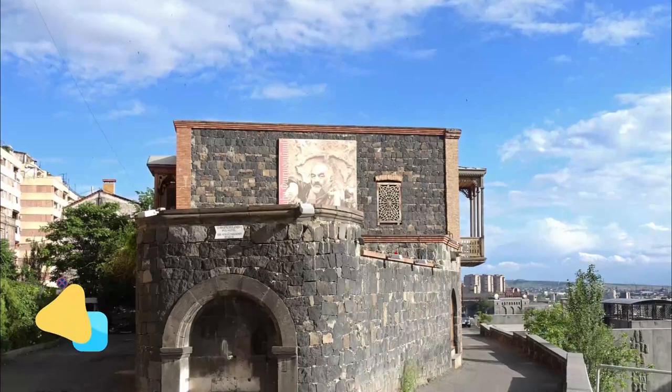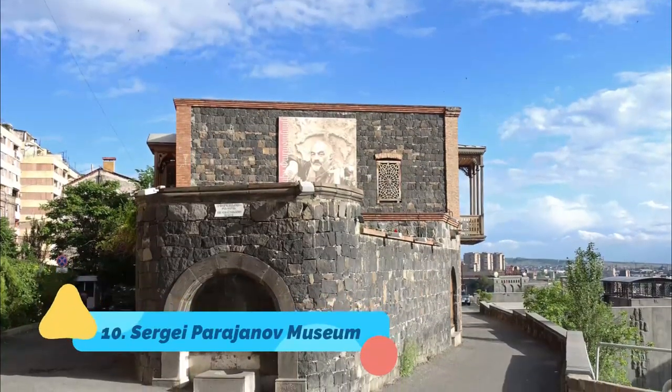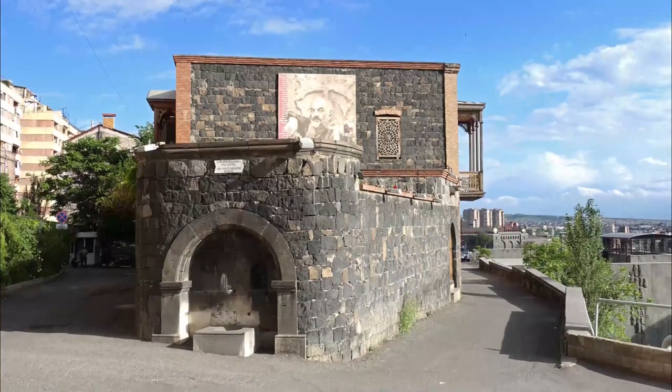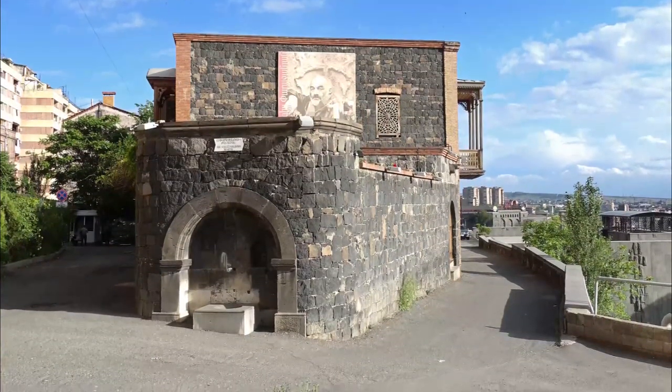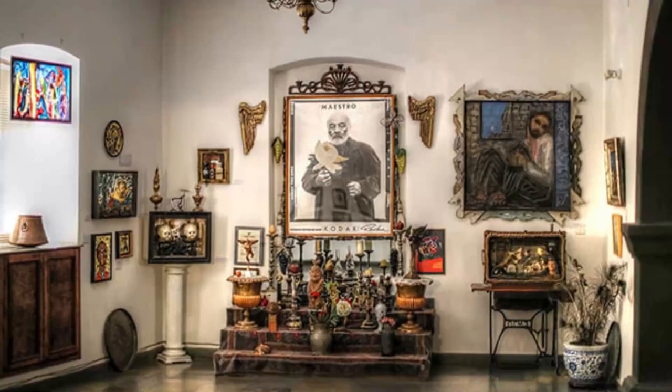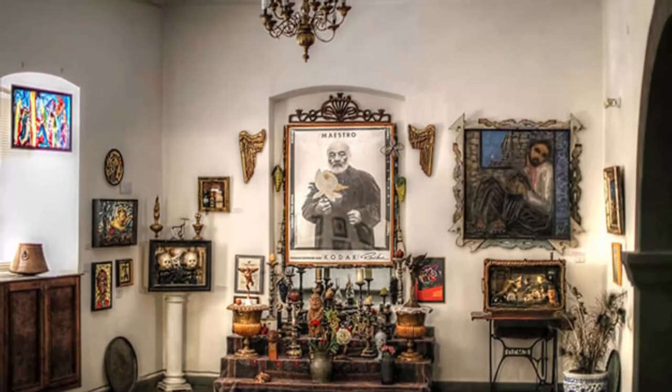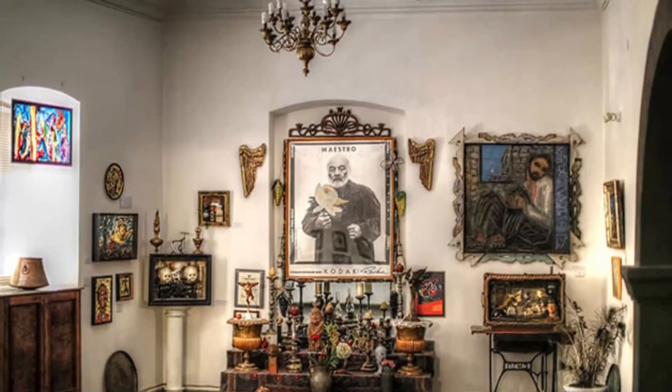Number 10: Sergei Parijinov Museum. Sergei Parijinov was a Soviet director and artist of Armenian origin. The house museum represents his artistic and literary heritage, and was founded in 1988, when Parijinov moved to Yerevan and started the construction project for it.